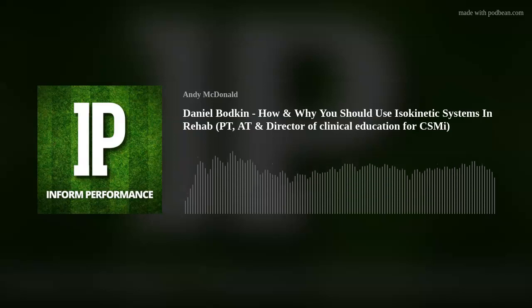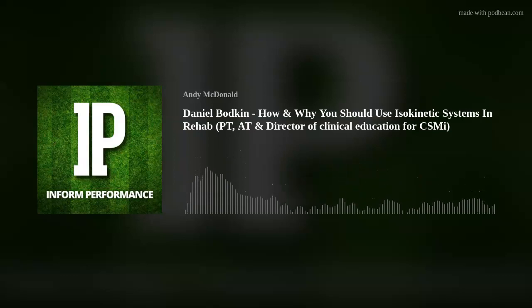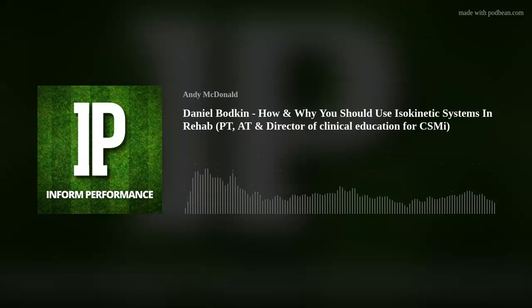Daniel, welcome to the show — it's a pleasure to have you on. What I want to do today is focus our conversation all around isokinetics. Could you outline your professional background and give us context of where you started and how you got into isokinetics?